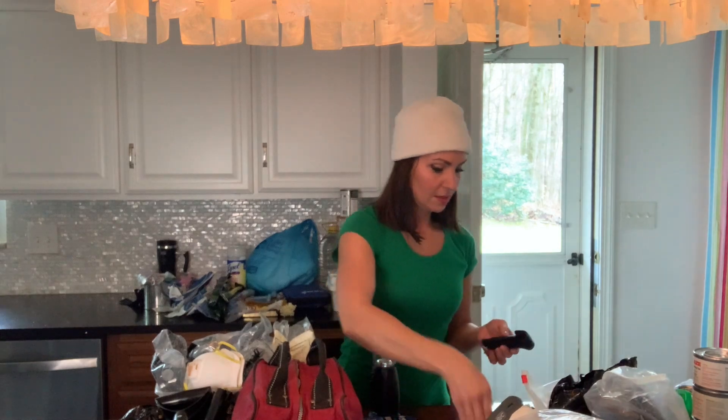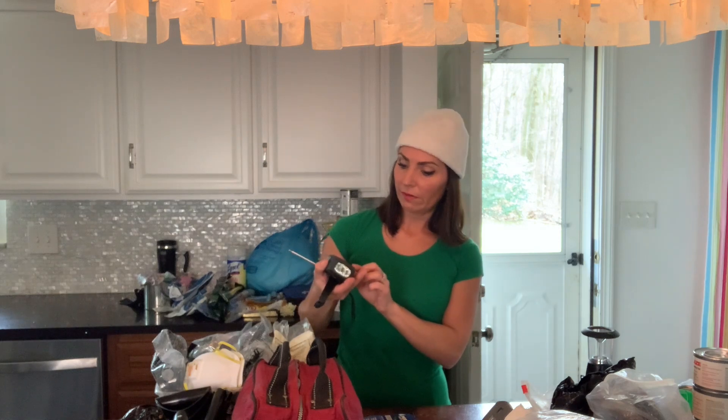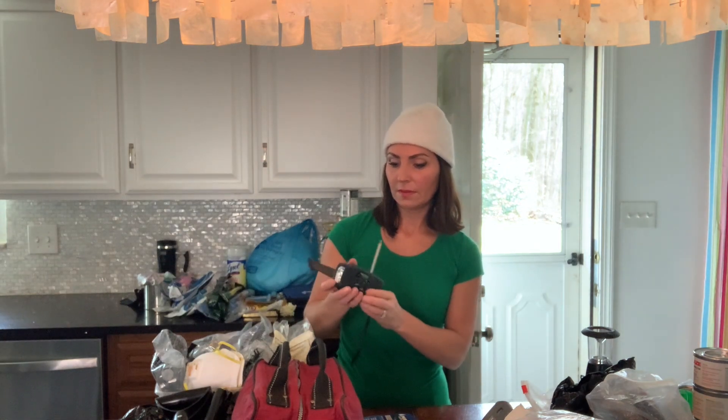I have bear spray — I normally keep this in my purse along with a gun and a knife, but if you don't carry those, get an extra one and keep it in your car. I also have a solar-powered lantern with a cord option, and a solar-powered and hand-crank weather radio.